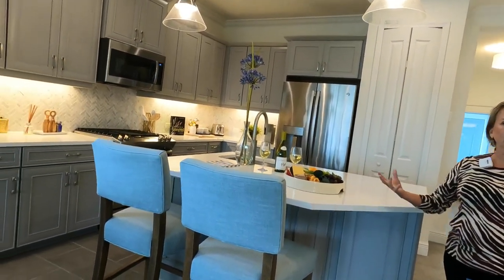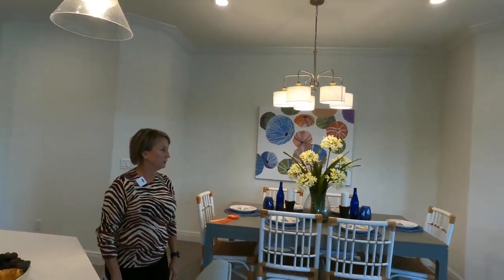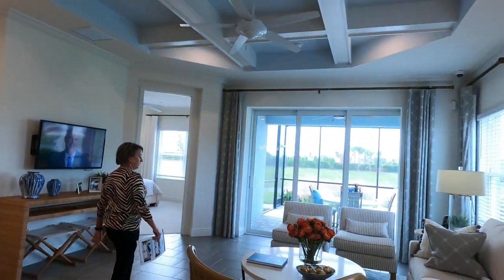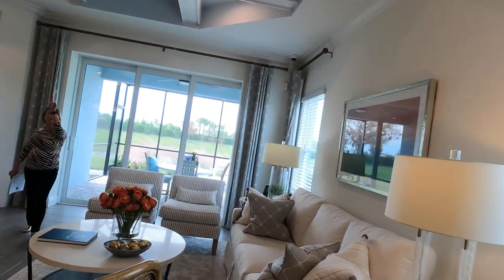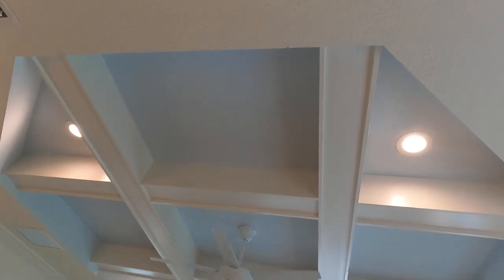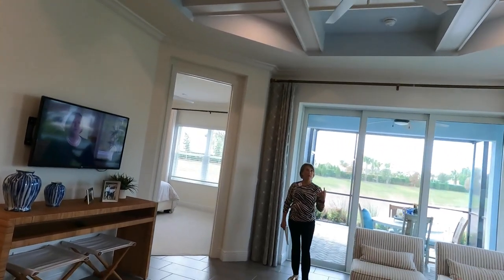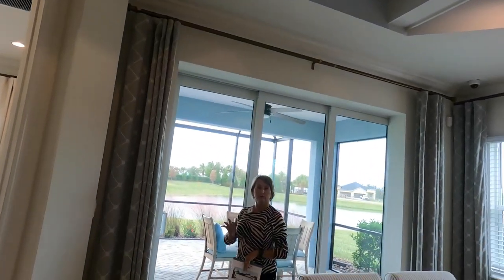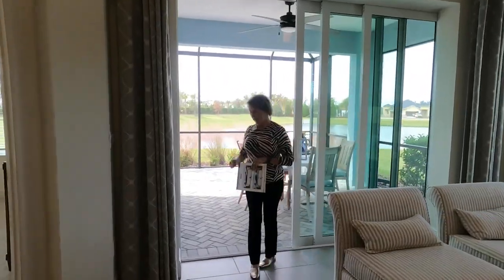A lot of Florida life is gathering and socializing, and these houses are made to do that beautifully. There's a big great room with a big couch and lots of space. They've added a coffered ceiling — that is a nice coffered ceiling and a real design touch. These are inventory homes so all these things are going to be pre-chosen, and then we're heading out to the lanai.